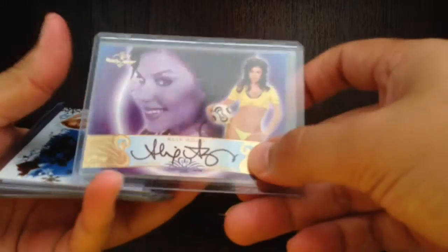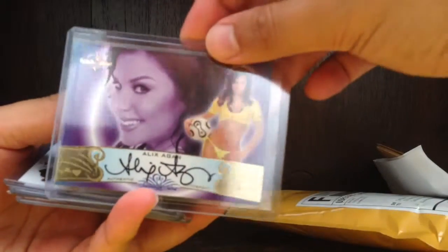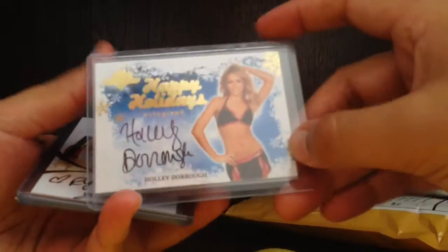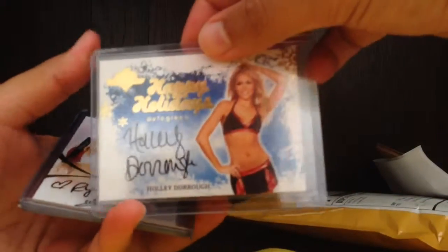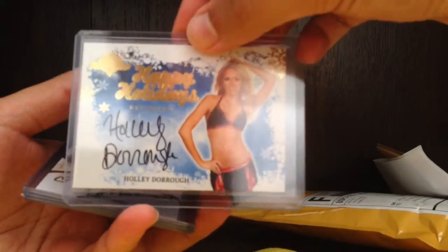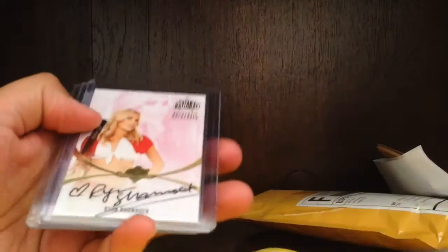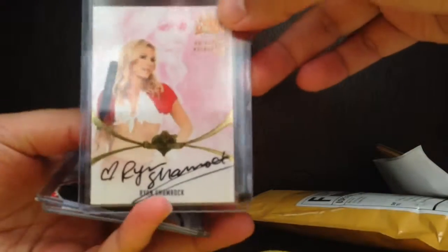Next we got Alex Agar, Signature Series 2010. This one's got a Happy Holidays autograph — Holly Darry DeRoe. And Ryan Shamrock, 2012 Nationals — former WWE Diva.